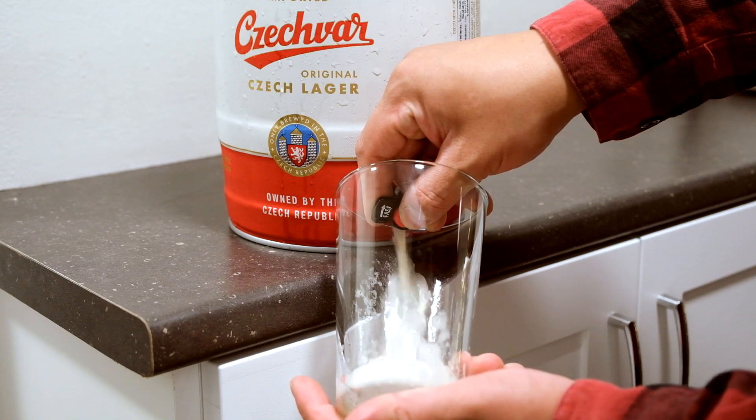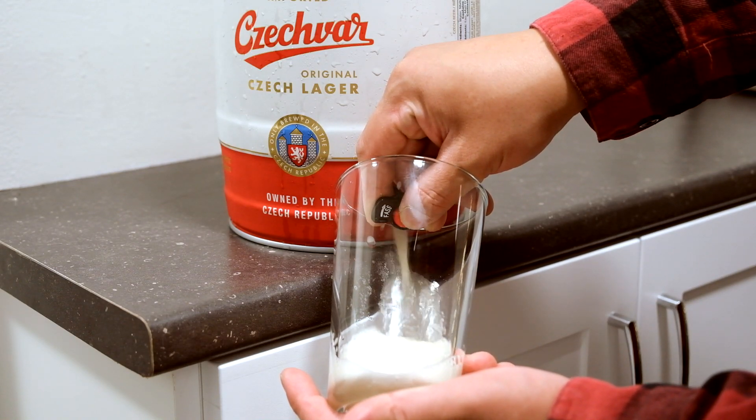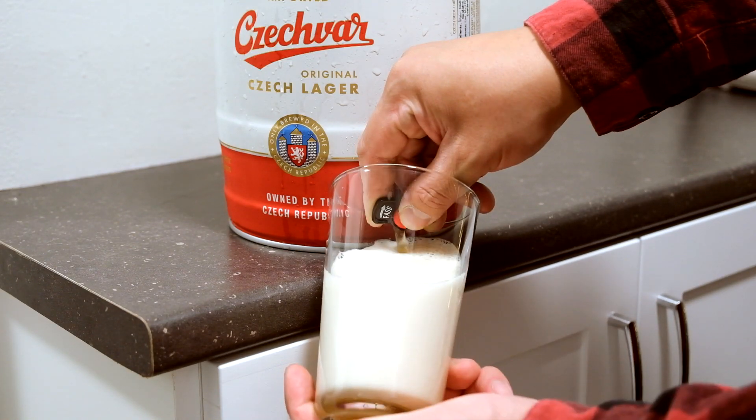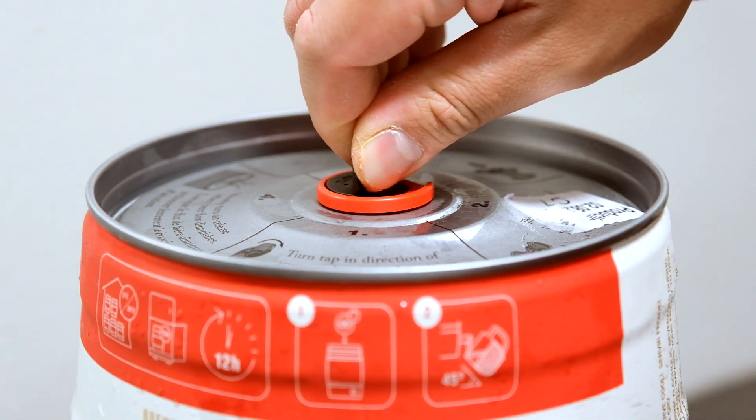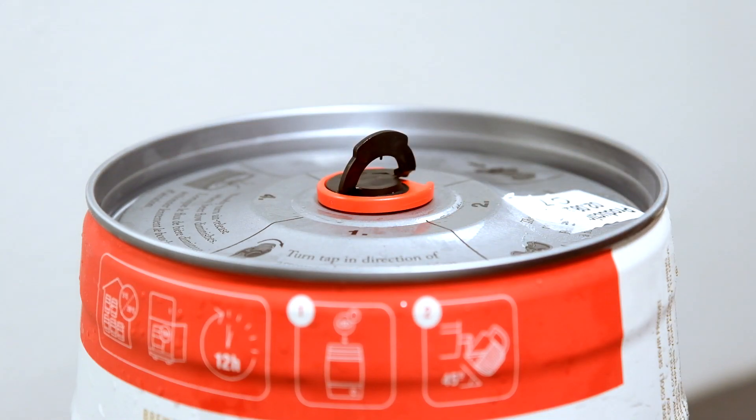Just like any minikeg, just expect it to foam out. Your first and second cup will be like this — in this case it was a cup and a half, which is not bad. It disperses out finally after that, so no need to worry.